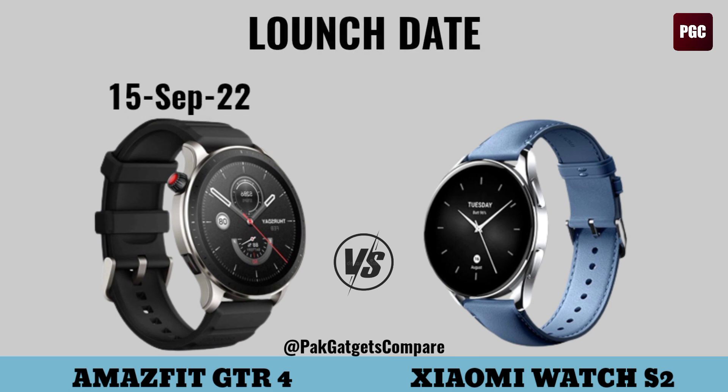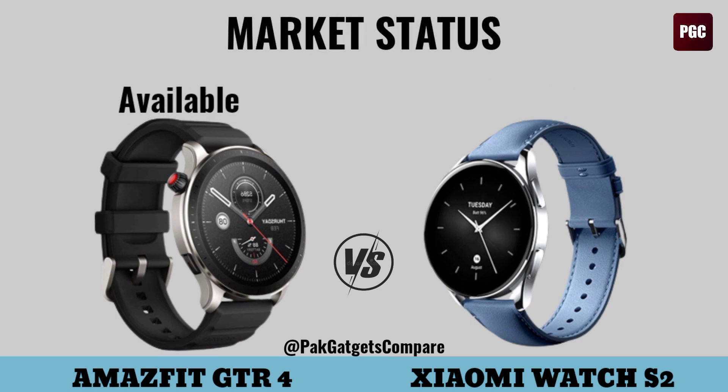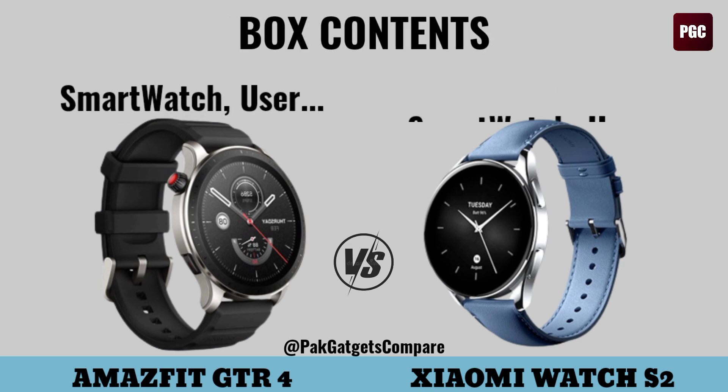Launch date, market status, box contents.